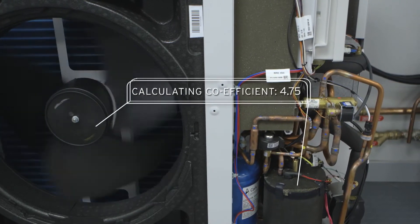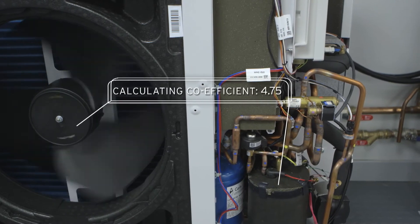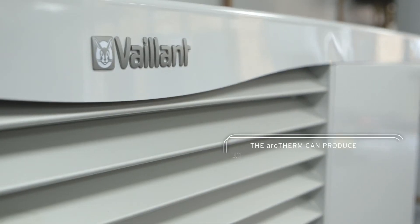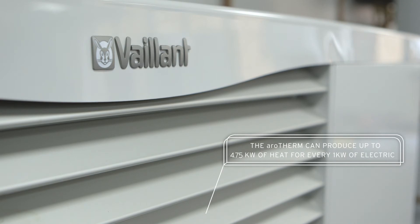Putting it more simply, how well the Arotherm turns the electricity it runs on into heat for your home. For every one kilowatt of electrical energy used, the Arotherm produces up to 4.75 kilowatts of heat energy.